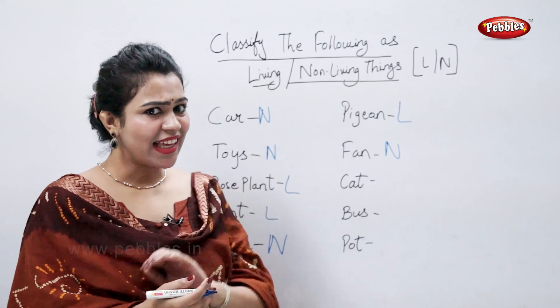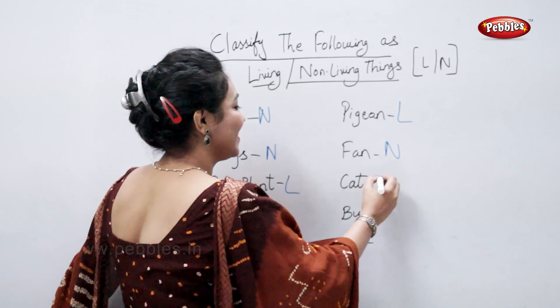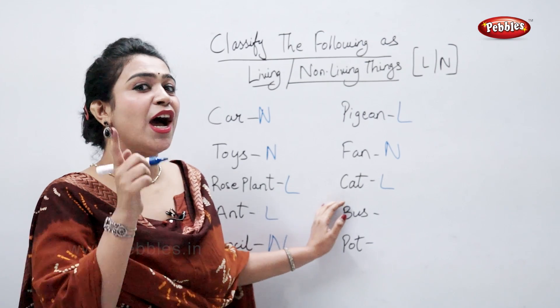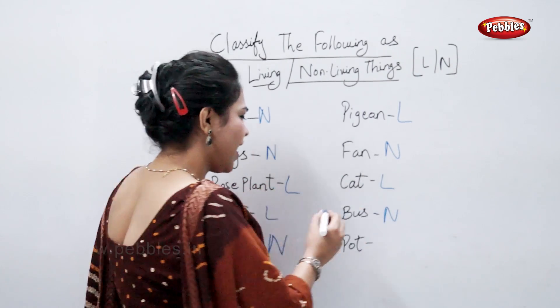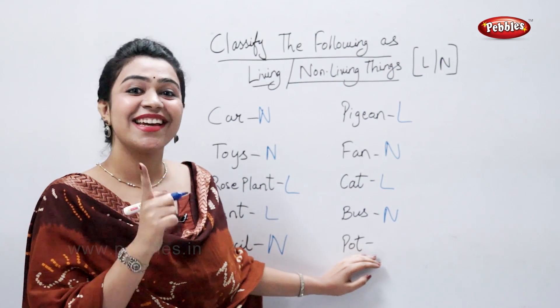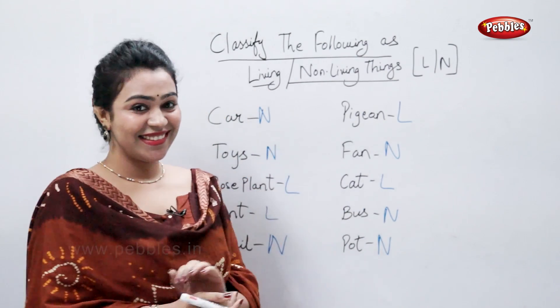Cat. Cat is a living thing. Bus. Bus is a non-living thing. And pot. Pot is a living thing or a non-living thing? It's a non-living thing. Thank you.